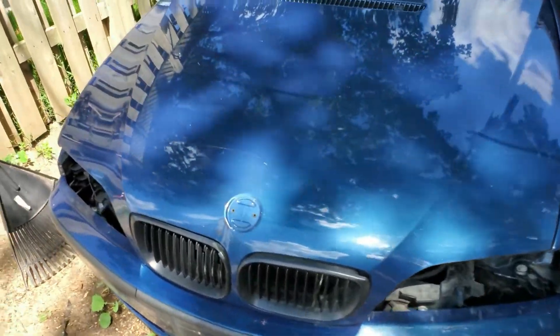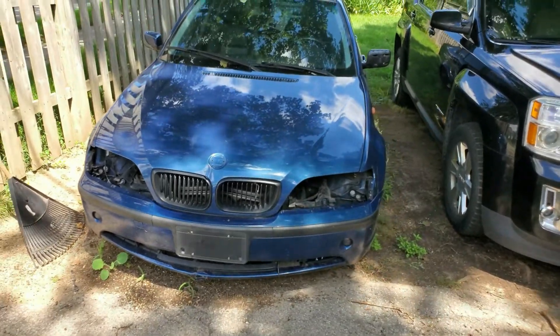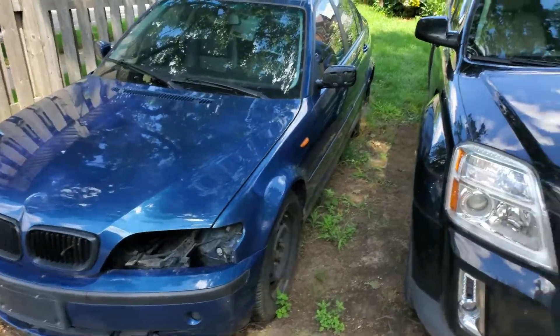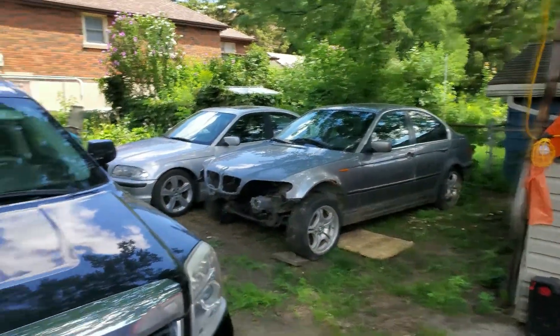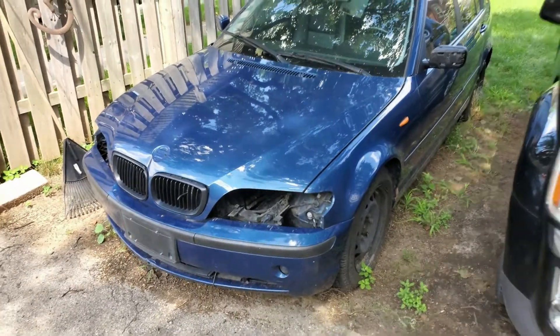What I decided instead is I'm going to build this car. This is a 2002 BMW E46, it's a 325i. I'm going to build this one. I'm going to boost it, turbocharge it, make it nice, and swap out some parts from the rusty car onto this one, because this car was originally sold to me as a parts car.